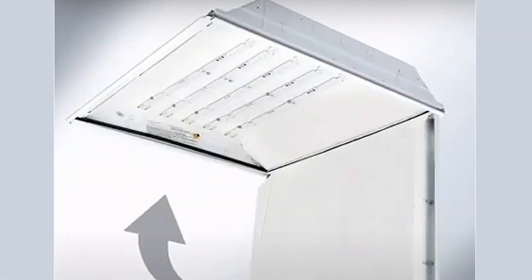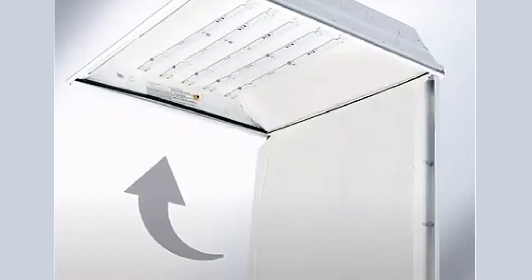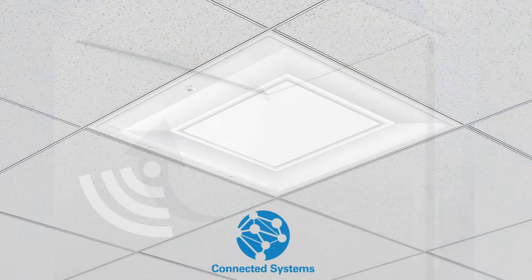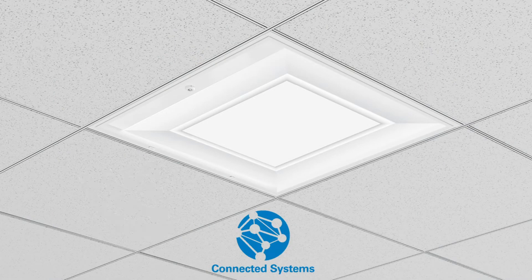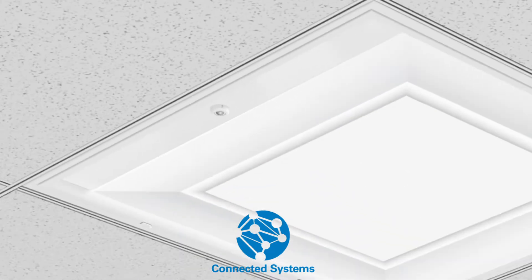The Perceived is a serviceable-from-below luminaire, so all the electrical components can be accessed from below the plenum without the use of tools. Connected lighting solutions are also cleanly integrated into the Perceived product. With the integrated sensor version, the pattern is rescaled so that the visual impact of the pattern is not lost.